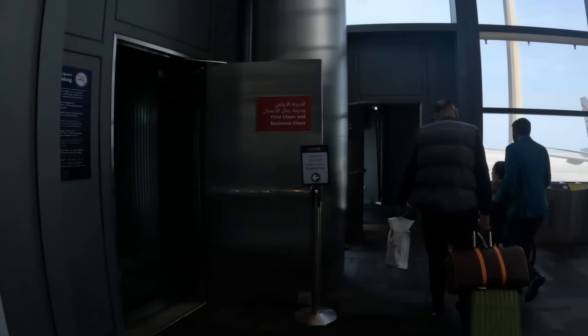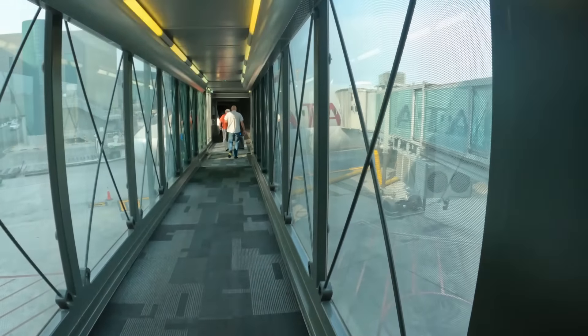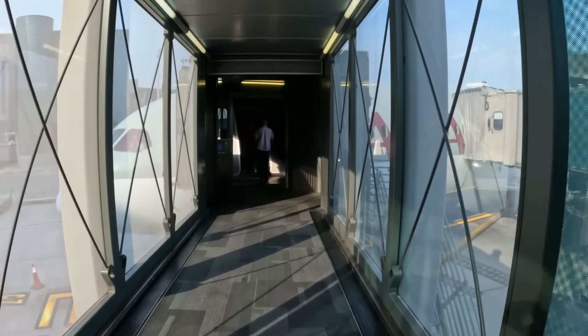After about three and a half hours of being pampered in the lounge, it was time to board. I do like it when business class gets their own little bridge — it's very elitist, I know, but still, I love it. One thing I've found with Qatar Airways: if they say they're boarding, then they are. None of that hashtag boarding-not-boarding business.